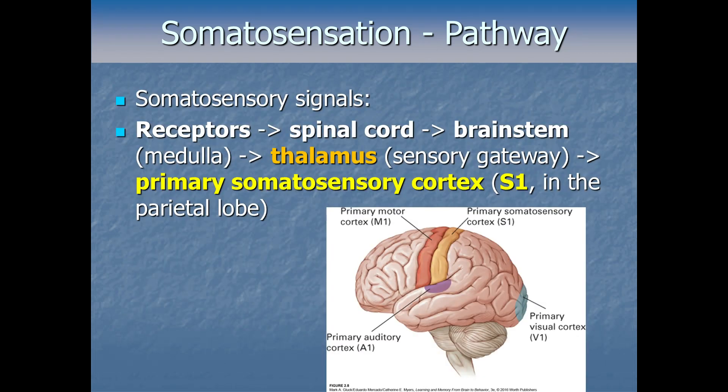Specifically, from the receptors — things like mechanoreceptors, Merkel discs, or thermoreceptors — all of those signals are going to go up through the spinal cord into the brain through the brainstem. So it goes from the receptors to the spinal cord to the brainstem, specifically the medulla, which is part of the brainstem. That makes sense because the brainstem is what connects to the spinal cord.